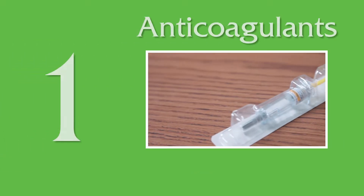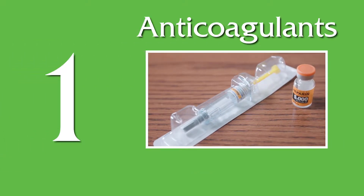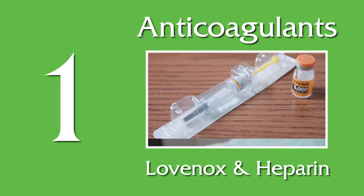1. Anticoagulants. These are pharmaceutical treatments that are usually injected in the stomach. Some of the more common anticoagulants are Lovenox and heparin.